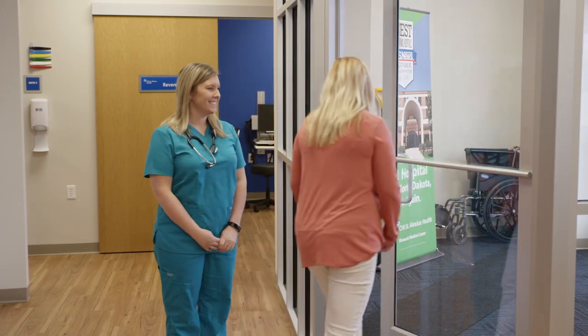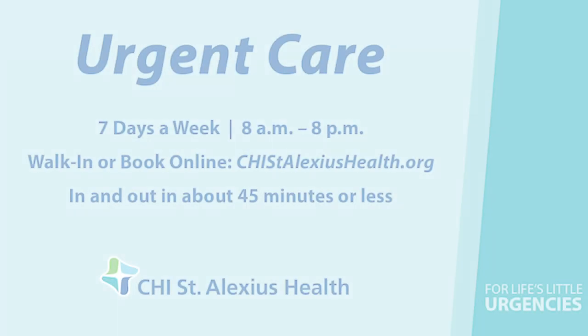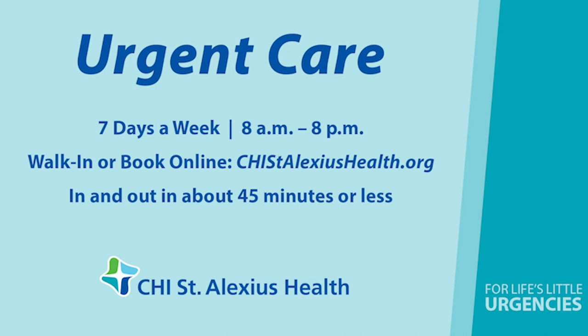The care guide will escort you to the front door and will call you in two to three days to see how you are doing.